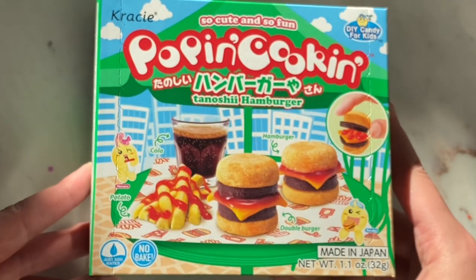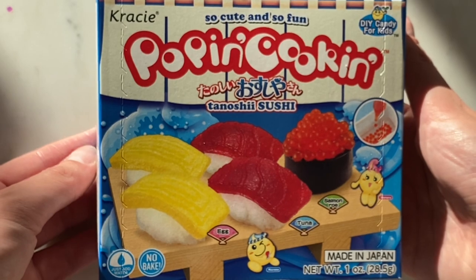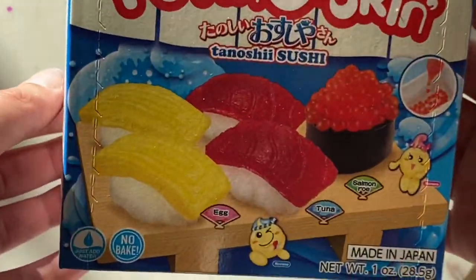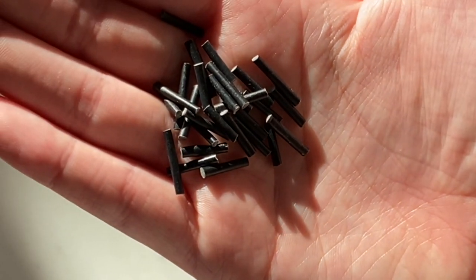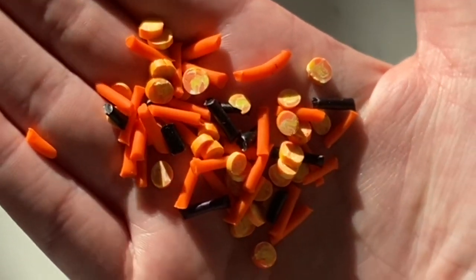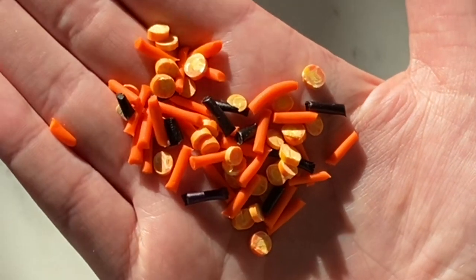I am also beyond happy to announce I have Popin' Cookin in my shop. I have the hamburger, the sushi, and the ramen. If you're interested in Popin' Cookin — I knew I was when I was younger, I loved it, but I had to wait literally months just to get it because it wasn't popular back in my day. But now I supply it, so I'm grateful for that.